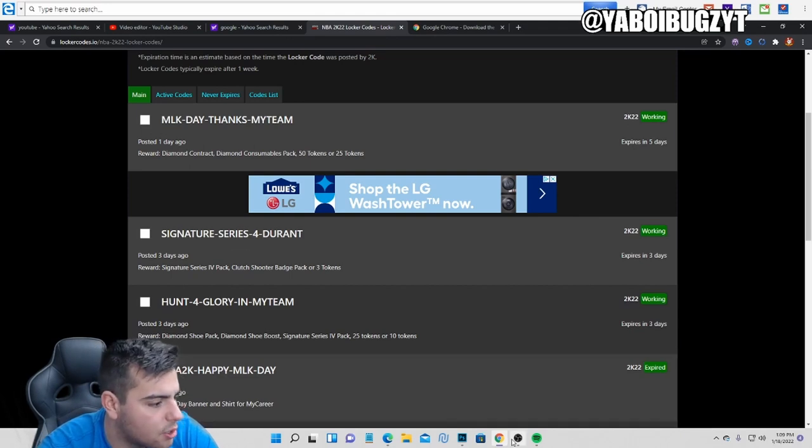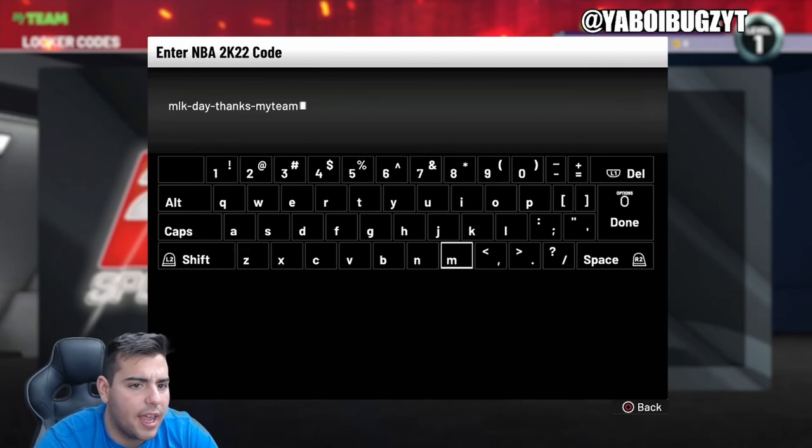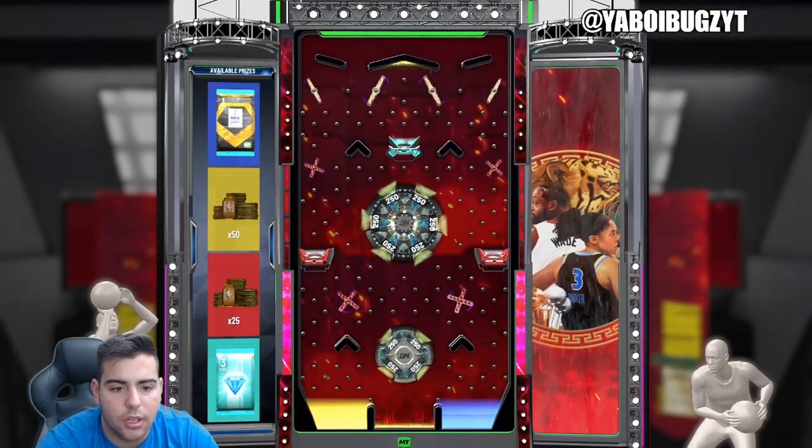So please do not do that. We just typed in this code — we're gonna show you exactly what's good. Pause the screen and check those codes out if you need. The MLK Day code is: MLK-DAY-THINGS-MYTEAM. Type that in and let's see this code. We got diamond contracts, we got tokens.